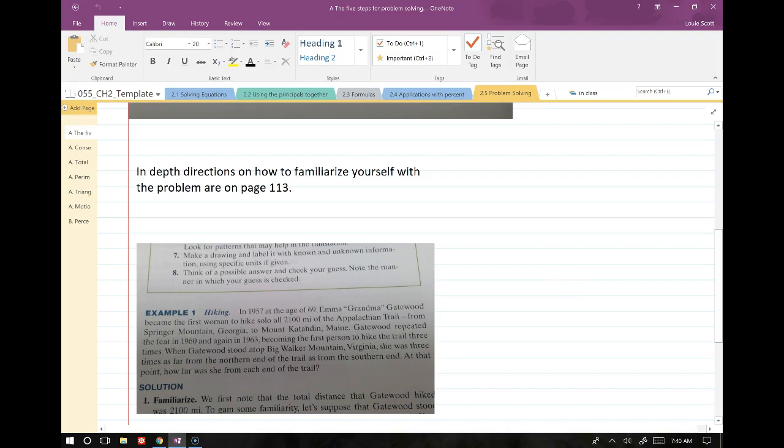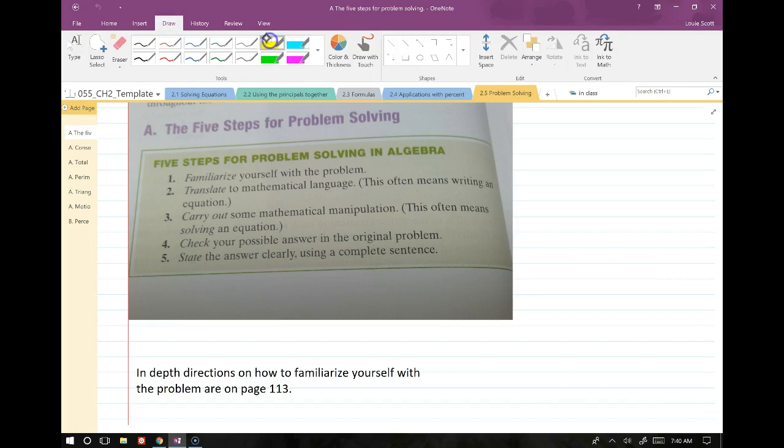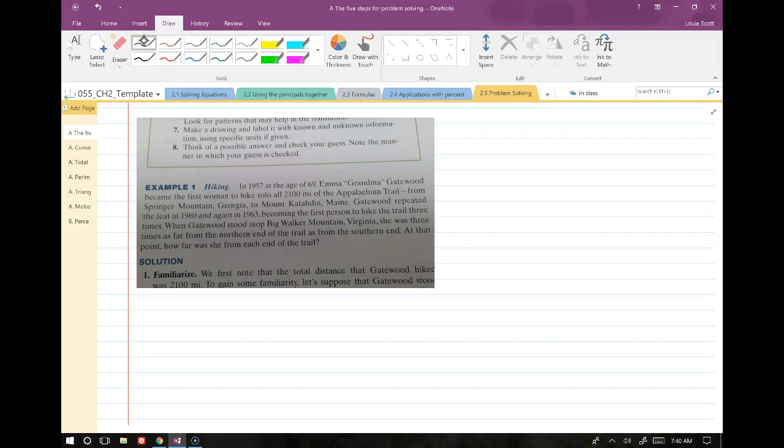Also on page 113, as you see on the five steps of problem solving, the first step is to familiarize yourself with a problem. Page 113 has in-depth directions on how to do that and what that looks like. Without further delay, let's get into it.